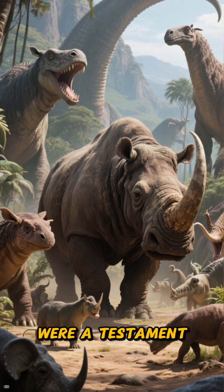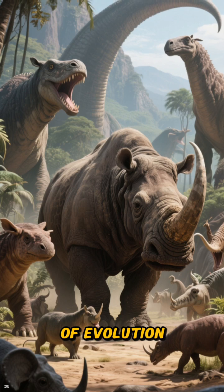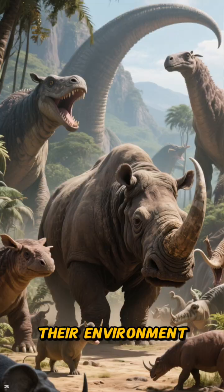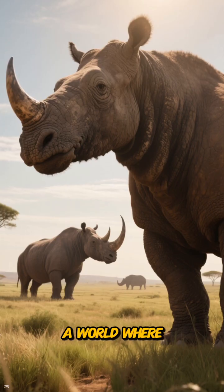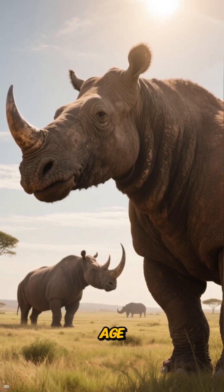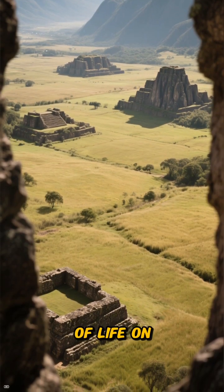These creatures were a testament to the wild and wonderful experiments of evolution. They dominated their ecosystem for millions of years, perfectly adapted to their environment. Seeing them would have been like stepping onto another planet — a world where giant armored mammals were the kings of the grasslands. They were true titans of the Ice Age, a majestic and powerful chapter in the history of life on Earth.